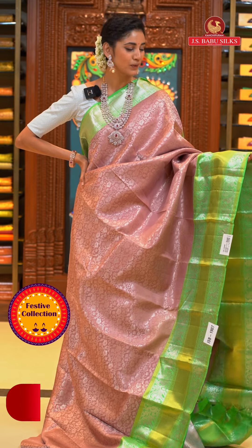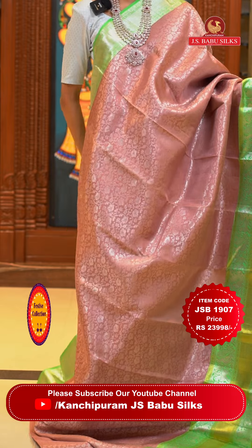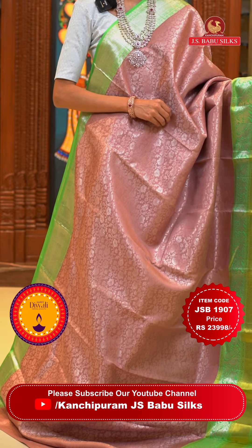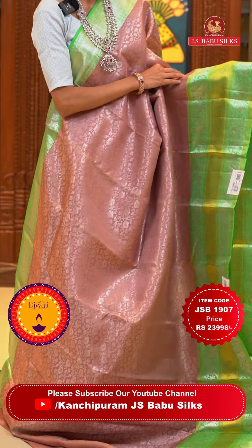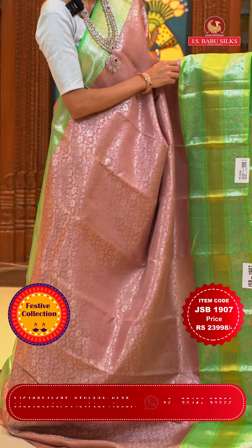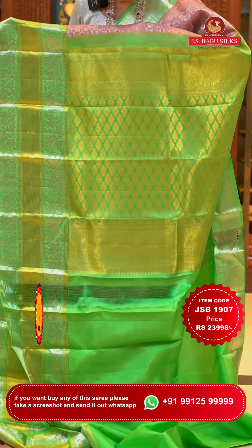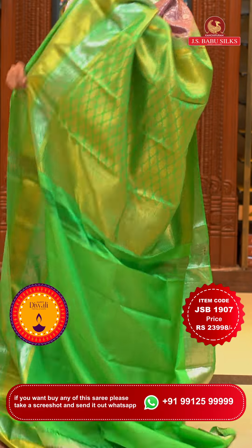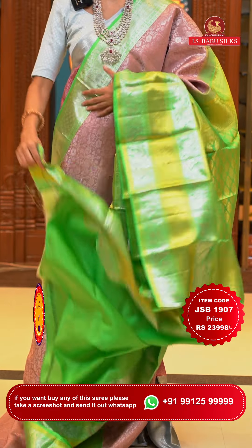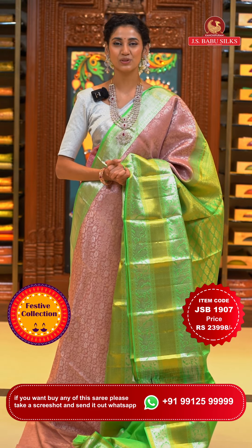This one is a very beautiful blush pink with sea green colour Kanchi Pattu saree. On the body we have a lovely pattern of florals and leaves jaal in silver zari — the work looks very subtle yet very elegant on this colour. The contrasting border has florals, yali leaves with florals and leaves jaal, peacocks, and wavy lines; a combination of gold and silver zari. The pallu has floral brocade work over it in gold, shining very brightly. Item code is JSB 1907, weaver's price is ₹23,998 only. Send the screenshot to WhatsApp number 99125 99999.